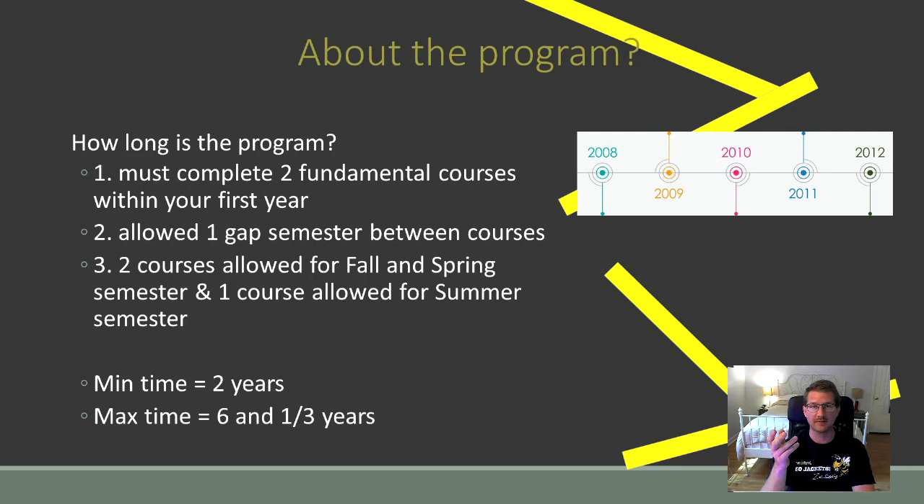The maximum amount of time the program could take would be six years and one semester — that would be if you took one course each semester with a gap semester between each one. That's a large commitment. For me, the program is probably going to take somewhere between three to four years, which is still a decent-sized commitment and definitely something to think about when you're looking into the program.